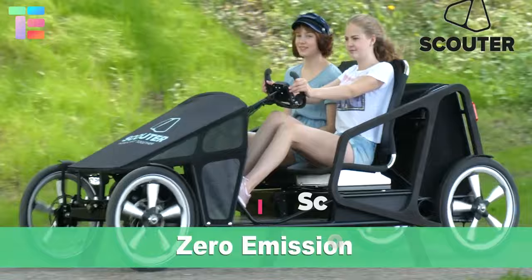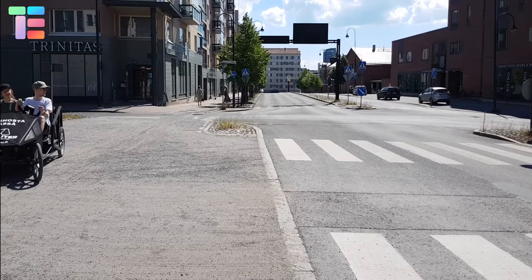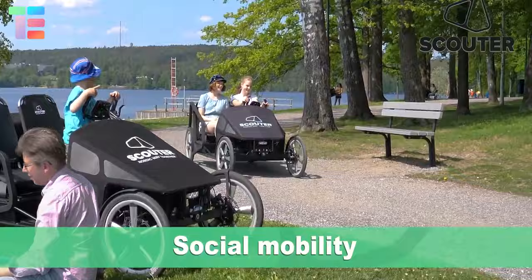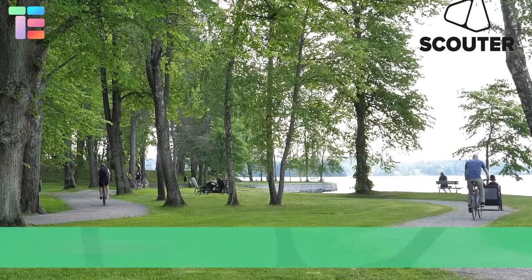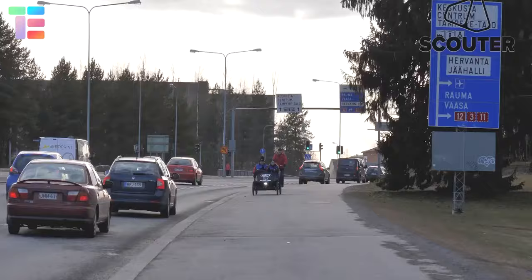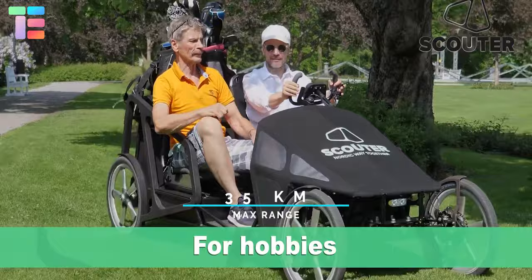Scouter — if you want an incredible cost-efficient driving experience without the need for a license, then Scouter meets all your requirements. It's designed for last-mile transportation with low power consumption. Scouter is an eco-friendly vehicle that offers pedaling to charge the battery and control speed. The integration of the motor and battery provides a maximum range of 35 kilometers.